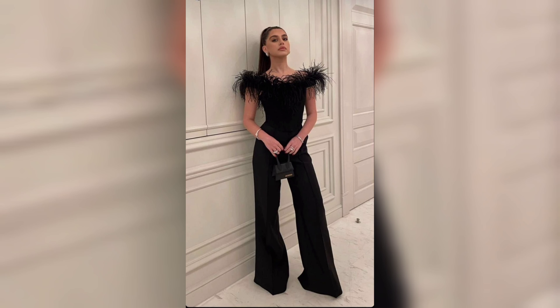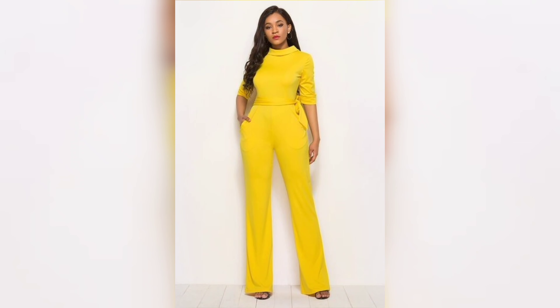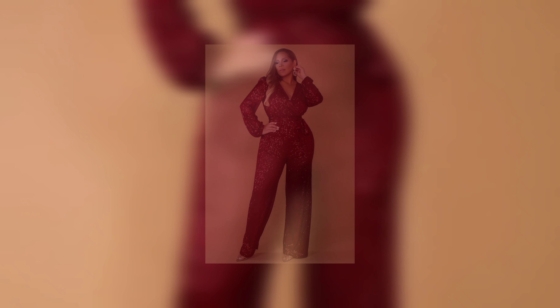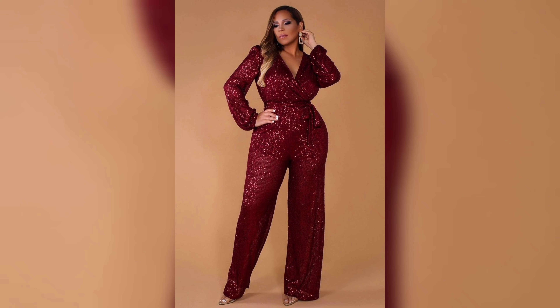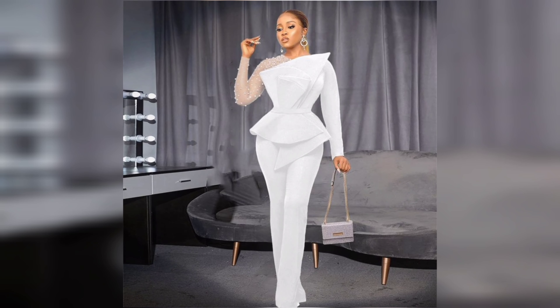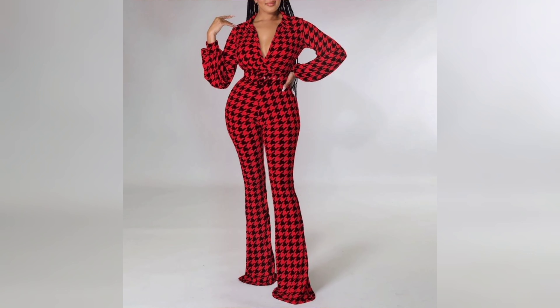Ready to add a jumpsuit to your wardrobe? Some of the best places to shop include high-street and designer labels, as well as online boutiques. Discover unique independent labels through online shopping platforms like Revolve and ShopBop. Before we wrap up, keep an eye on these jumpsuit trends this season: bold colors like bright reds, deep blues, and emerald greens, plus sustainable fabrics — eco-friendly jumpsuits made from organic or recycled materials are on the rise.